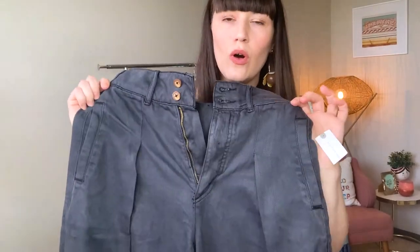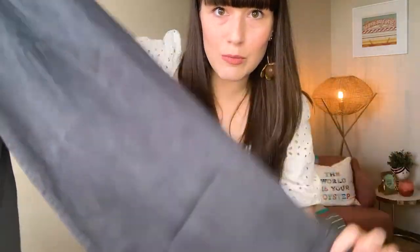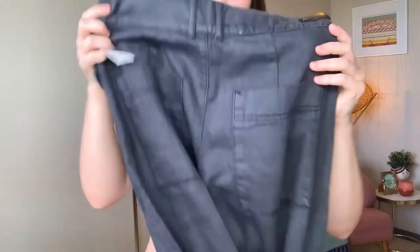Next we have the Pilcro Ultra High Rise Pleated Trouser Jeans in a nice gray color — again a super balloon-y pant, but I love that look. I love a high-rise flared situation; I used to have a pair I wore like my life depended on it in high school. These have back pockets and they're a super lightweight denim, which could be a good or bad thing. They retailed for $148 and I got them for $67.46 on sale. Pilcro is a nice brand — I don't mind paying for quality craftsmanship. These are in a size 28, let's see what's doing.